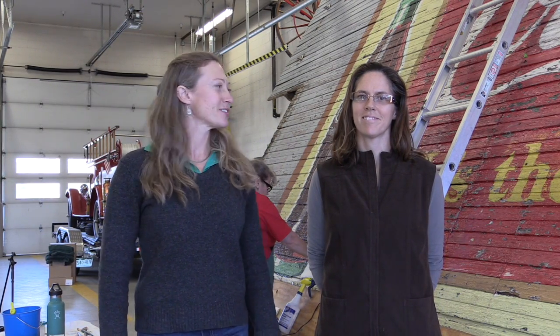Now I'm going to turn it over to Deborah Ewell, the professional paint conservator who's working on the mural. She's going to tell you about her methods and her really fascinating discoveries.